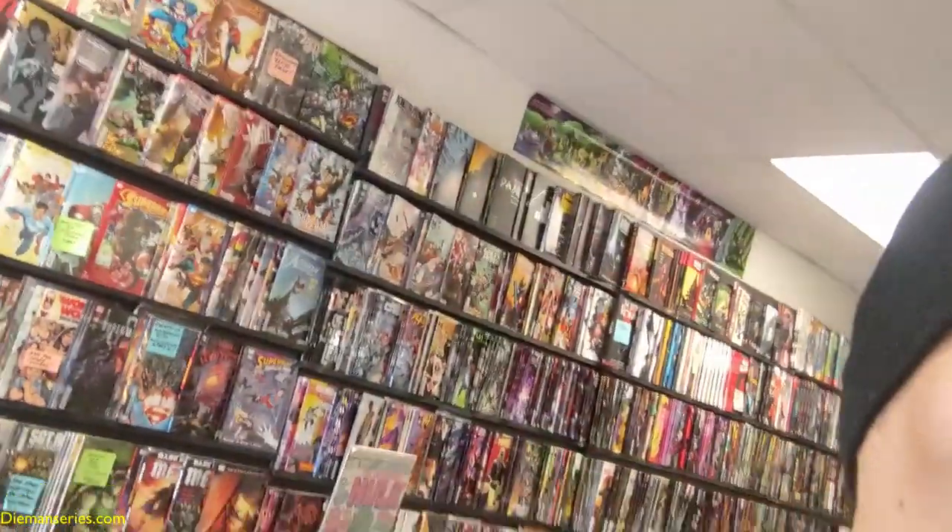Everyone, welcome to the Diamond Series vlog! Today I am here at Phil's Comic Shop. Let's go inside — I'll show you some pretty cool stuff. This is what I wanted to show you; the store is beautiful, by the way.